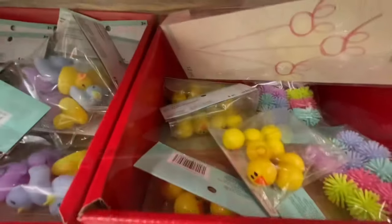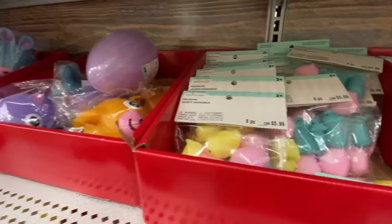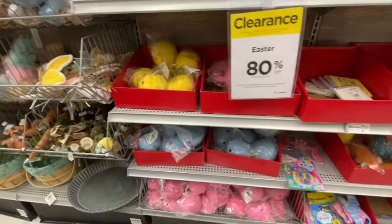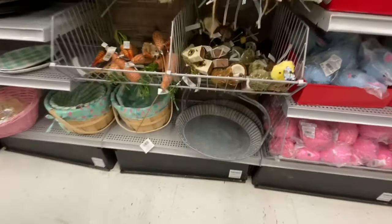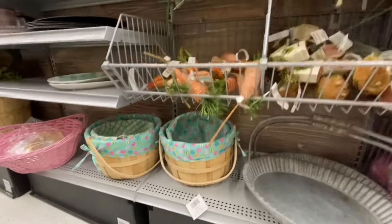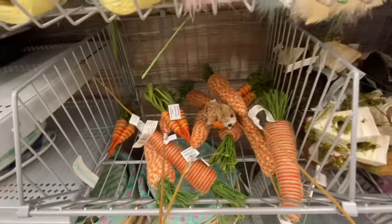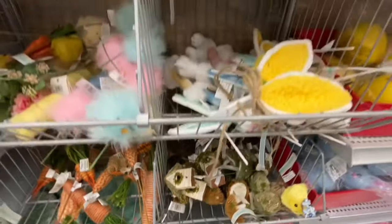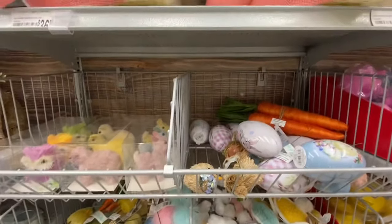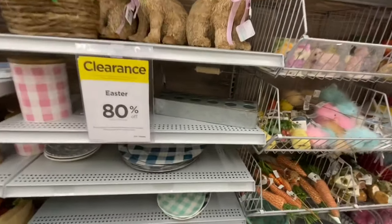They have rubber duckies, bounce balls — eight in a pack — some squishies, surprise eggs, larger squishies. They have a galvanized tree, Easter baskets, carrot picks, more picks, bunny ear picks, tin eggs, and more bunny decorations.